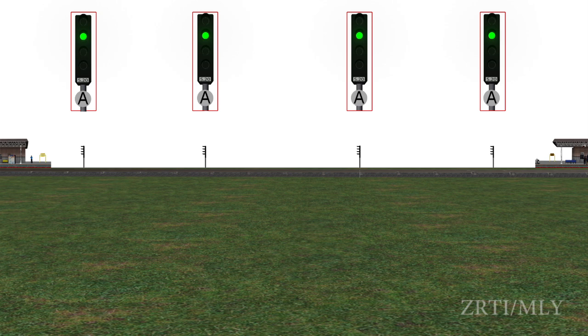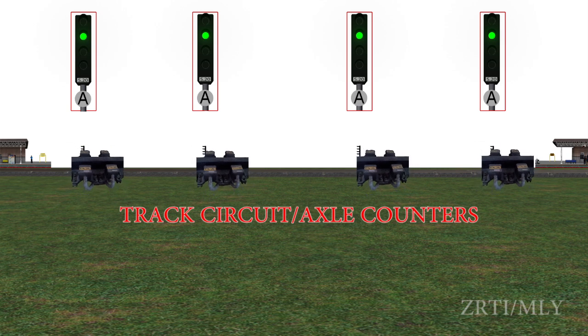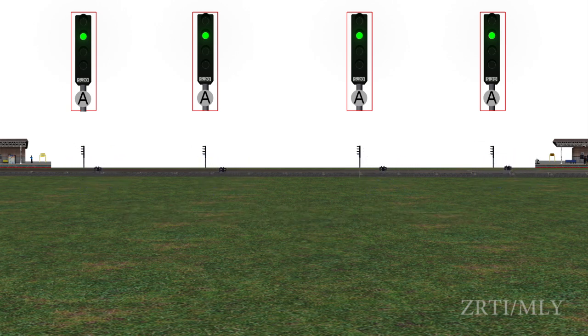The line shall be provided with continuous track circuiting or axle counters. The track circuits or axle counters shall so control the stop signal governing the entry into an automatic block signalling section. The signal shall not assume an off aspect unless the line is clear not only up to the next stop signal in advance but also for an adequate distance beyond it, and the signal is automatically placed to ON as soon as it is passed by the train.